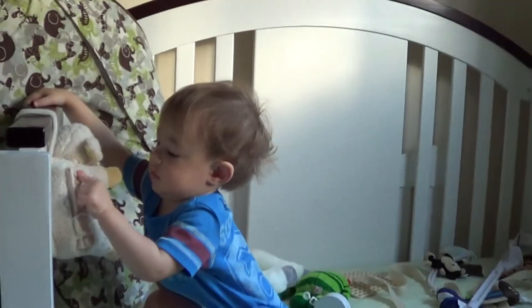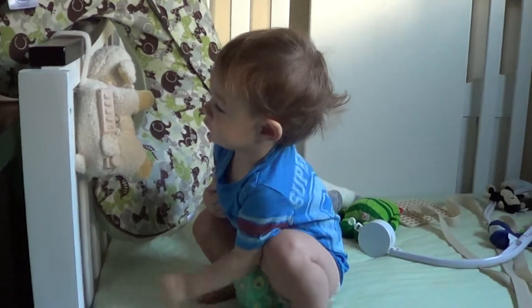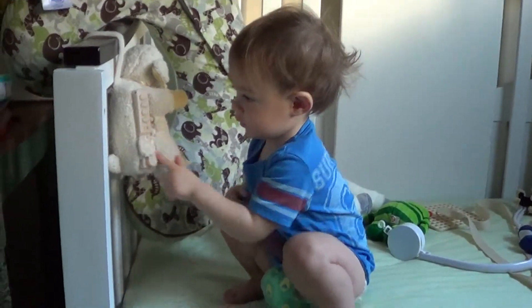Our first morning in our new place. Tor is thoroughly entertained by his sleep sheep — he's testing out all the different settings.